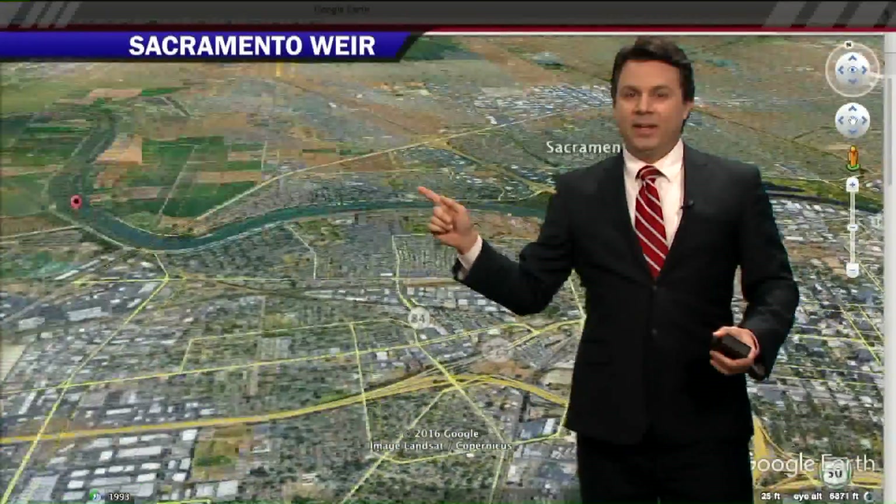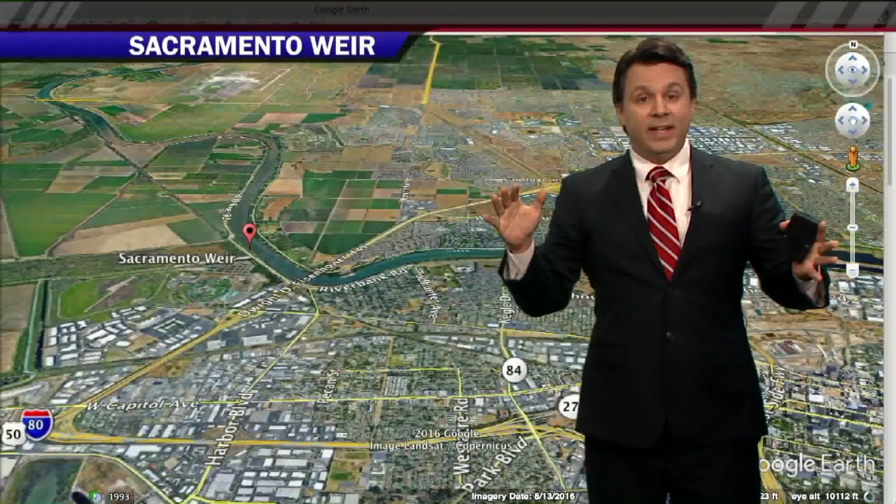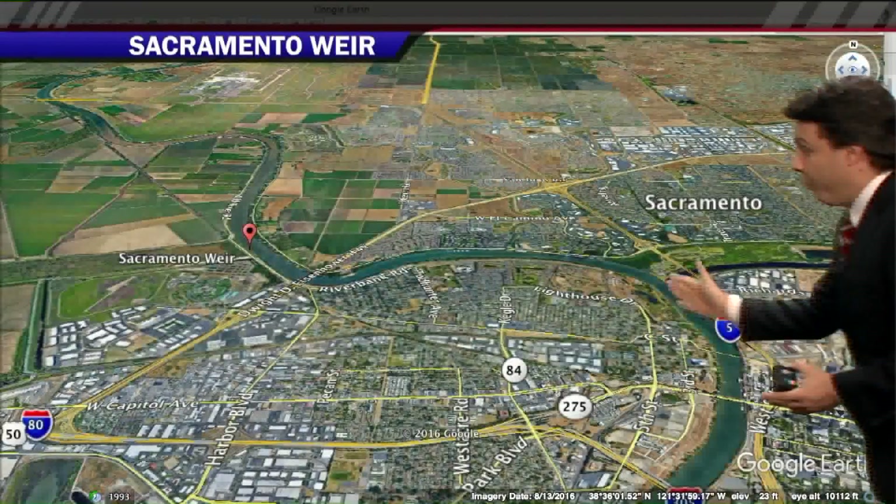Let's follow this a little bit higher up, because oftentimes in the big rain events, we can't let all the water in the Sacramento River keep flowing down right by the town. Otherwise, we could run the risk of having that overflow the levees.